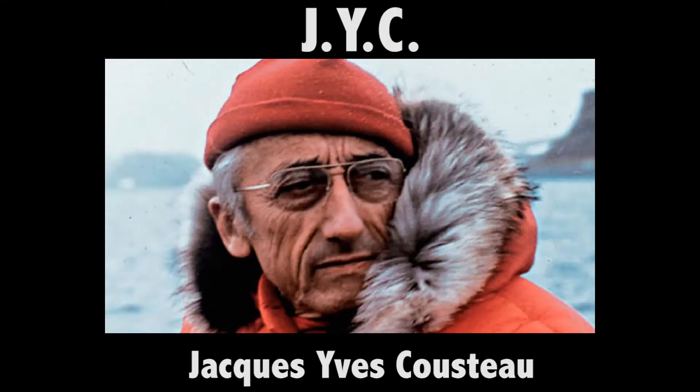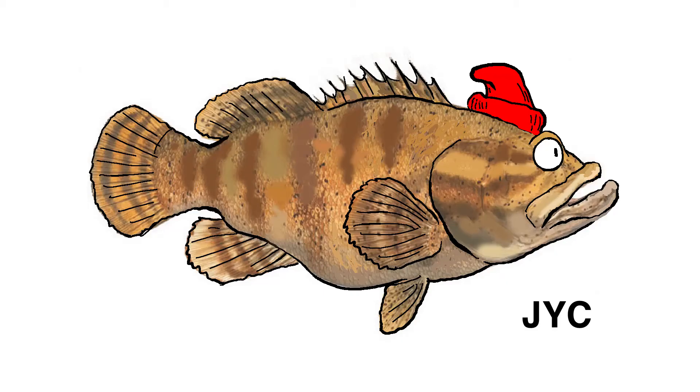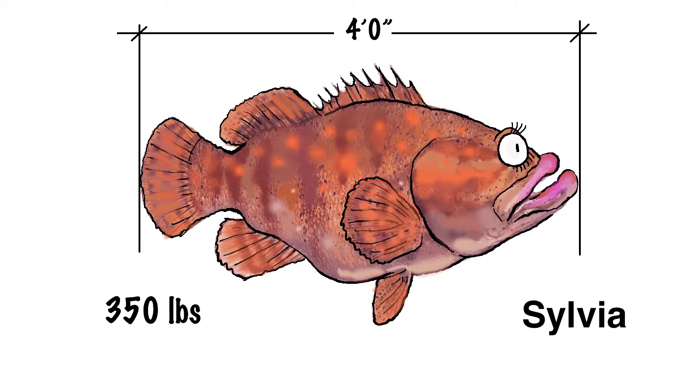Have you adopted any fish? I hear there's a grouper named Sylvia. There are two amazing grouper — there's one named J.Y.C., Jacques Cousteau, and the other one named Sylvia. J.Y.C. is about six feet long, about 500 pounds. And Sylvia is about four feet long and 350 pounds. They're amazing creatures and they come and check us out when we're having dinner. At four feet long, that makes Sylvia longer than the real Sylvia.